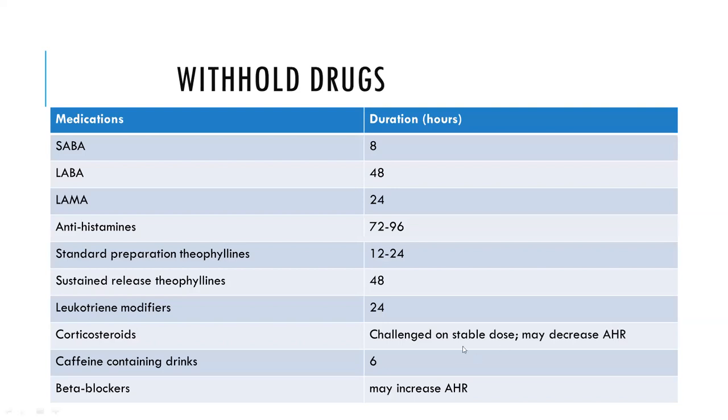For patients on treatment, the following drug withholding times apply before performing the test: SABAs should be withheld for 8 hours, LABAs for around 2 days, LAMAs for 24 hours, and antihistamines for up to 96 hours. Standard theophylline preparations require 1 day, sustained-release theophylline 48 hours, and leukotriene modifiers 1 day. Per the 1999 ATS document, inhaled corticosteroids at a stable dose may be continued but can influence airway hyperresponsiveness. Caffeine-containing drinks should be avoided for 6 hours, and beta blockers may increase airway hyperresponsiveness.